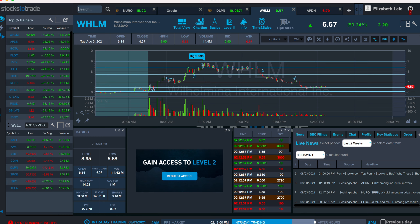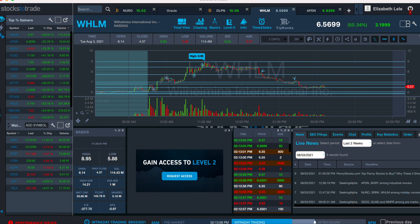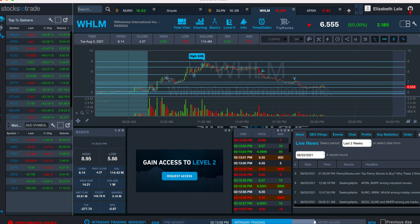Obviously, I was not going to swing this overnight, because I don't want to pay $17.28 times three in overnight locate fees, especially on a micro float. Hell no.